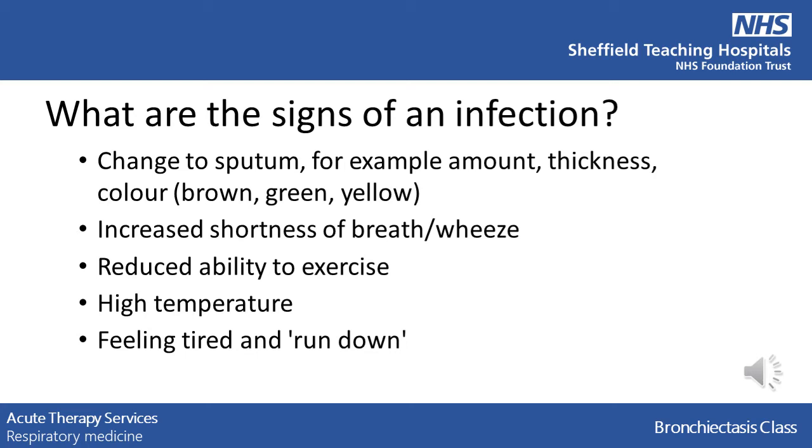You may find you get more short of breath going upstairs or can't walk as far without stopping. You may have an increase in temperature or generally just feel run down.